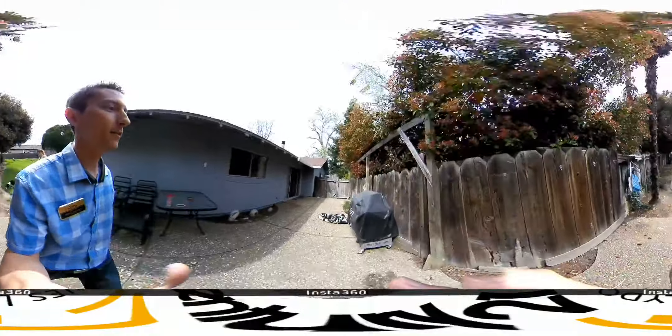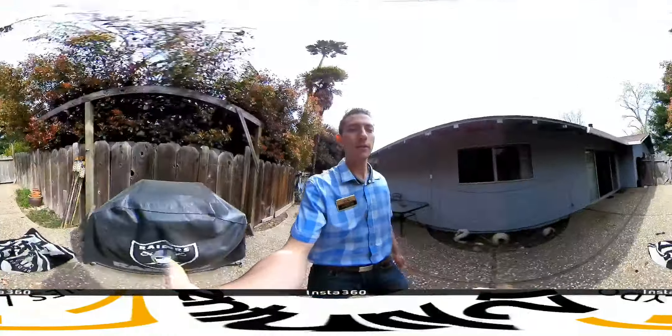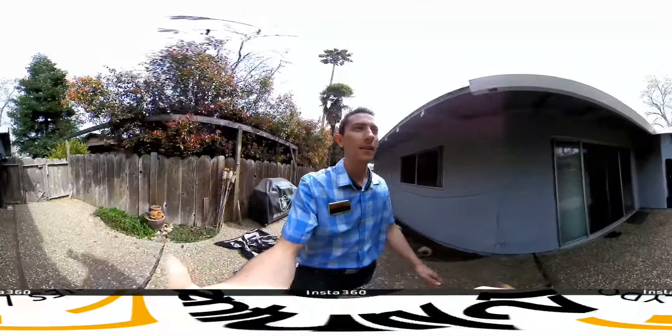Alright, thanks for joining us on this 360 tour. If you'd like a private showing, contact me or your favorite realtor. Thanks a lot.